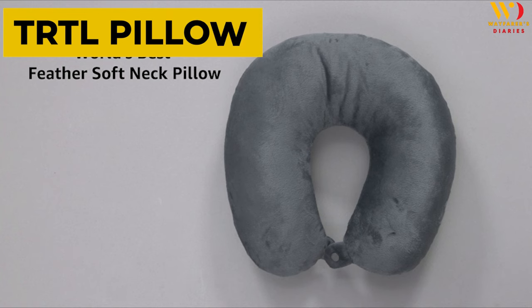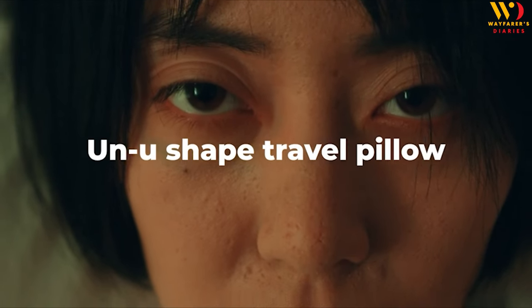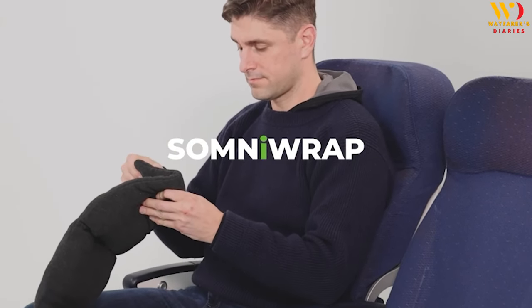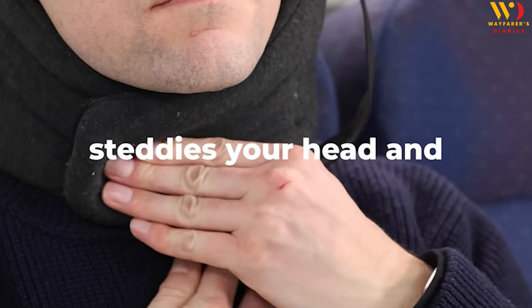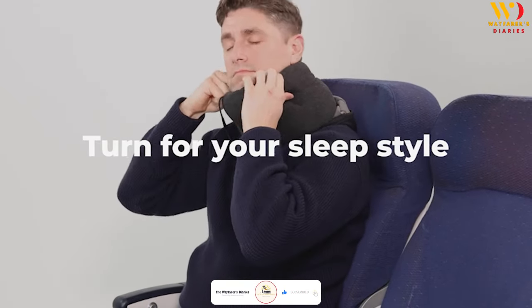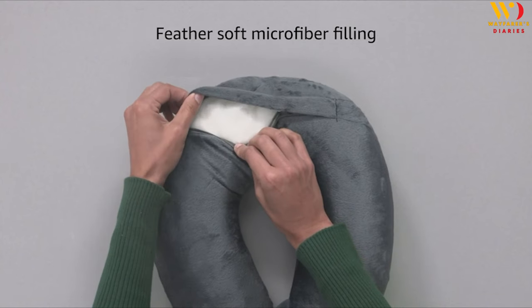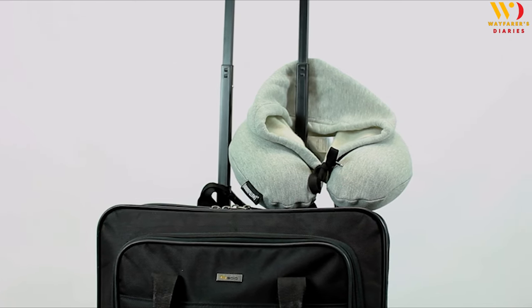Product 4: TRTL Pillow. Ever struggle to sleep on planes or trains? The TRTL Pillow is your new travel buddy. Add this neck pillow to your long flight essentials list to experience a deep sleep during lengthy flights. The super soft fleece, plush cushioning, and cozy shoulder support will lull you into a long, refreshing nap while on the plane. It's scientifically proven to hold your neck in a better position than a standard U-shaped travel pillow. It's lightweight, super soft, and easy to attach to your luggage.